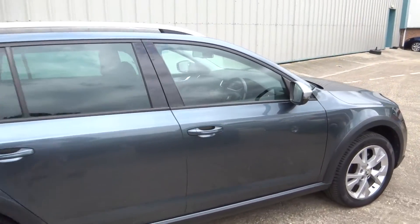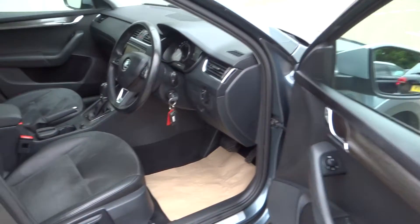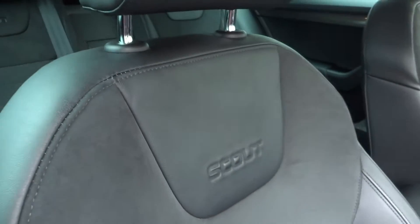It is a stunning looking car, done only 34,000 miles with a full service history. Internally you've got the half leather, half Alcantara with the Scout emblem.